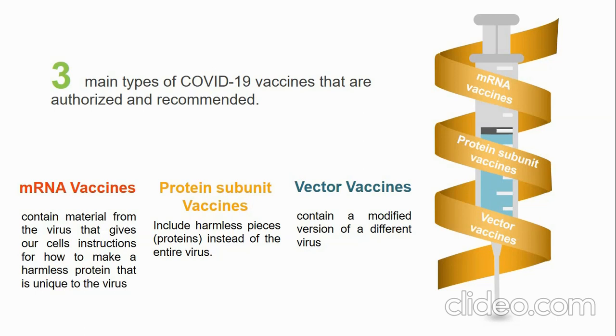The other type is protein subunit vaccines. Those include harmless pieces of the virus — mainly proteins — instead of the entire virus. Once vaccinated, our bodies recognize that the protein should not be there and build immunity against it. The mechanism is the same; however, the manufacture of these vaccines is different.